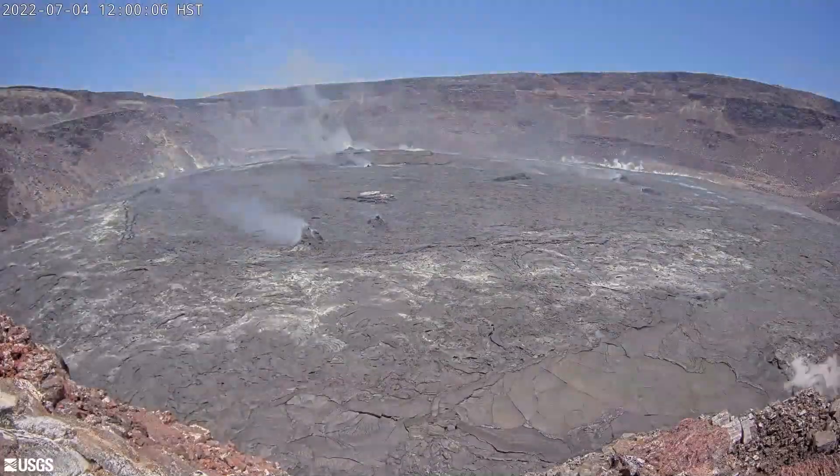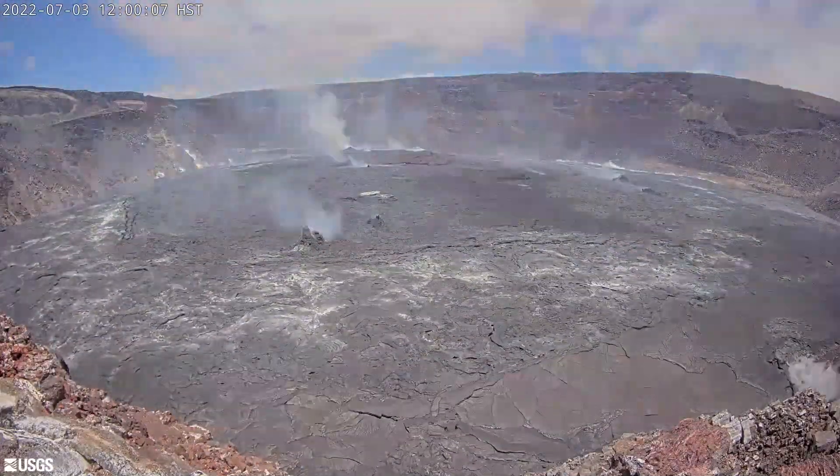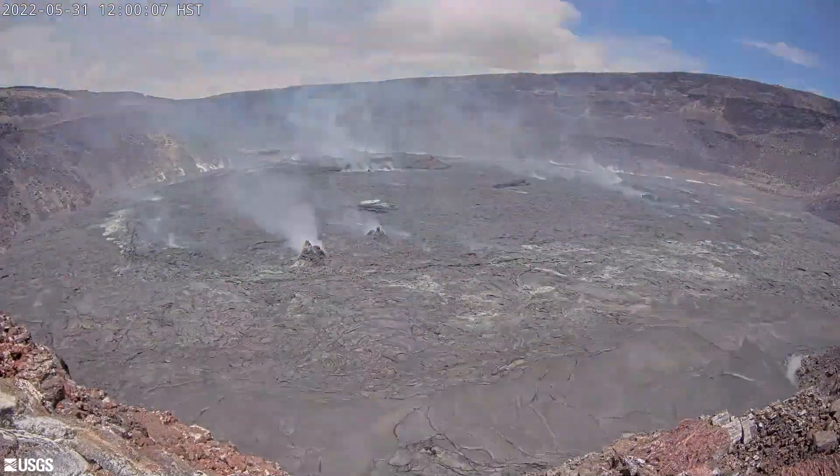This time-lapse sequence shows activity in the Hale Mo'u Mo'u crater from March to August of this year. We can see the rise of the crater floor due to lava supply beneath the surface crust, lifting the crater floor in an endogenous process.